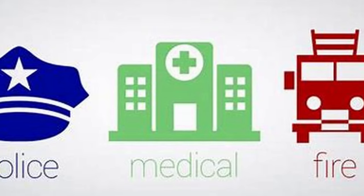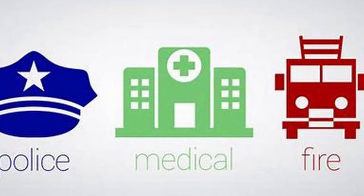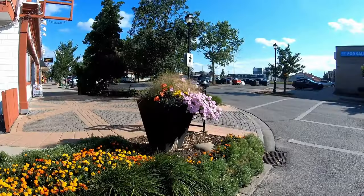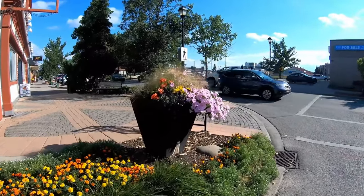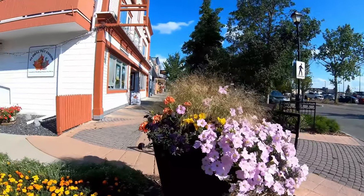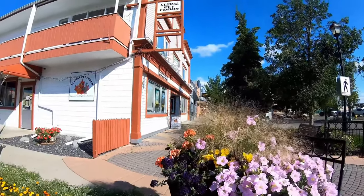Emergency services such as local fire departments, police services, and emergency medical services are crucial for public safety. When local businesses and employees spend their earnings within the community, a ripple effect occurs, amplifying the initial injection of tourism-related spending. Leakages occur when visitors use foreign booking sites, import goods, or spend money outside the local economy.